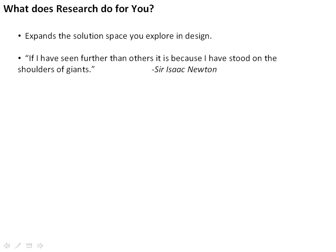So why should you do research? What does research do for you when you're doing design? Design is not just about solving a problem that's well laid out — it's about exploring a solution space and finding new ways to do something that perhaps weren't originally intended. So research helps you expand the solution space to let you arrive at a better solution. It also lets you stand on the shoulders of giants. This quote — "If I have seen further than others, it is because I have stood on the shoulders of a giant" — was from Sir Isaac Newton, who said this because he built on the work of so many others in deriving his fundamental insights into the universe.